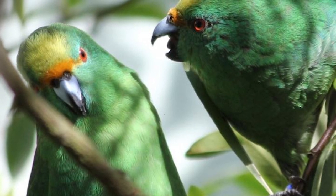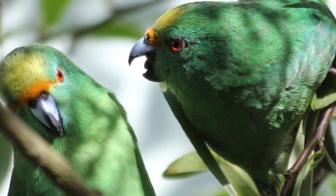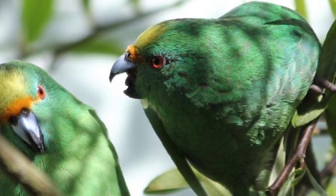Males and females, while looking very similar if you don't know what to look for, do have differences: males are on average larger, more brightly coloured, and their bills are also significantly longer.